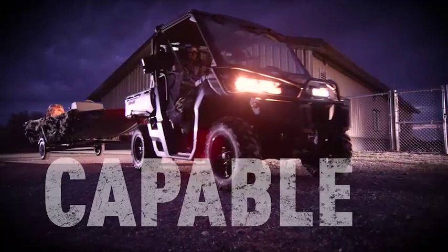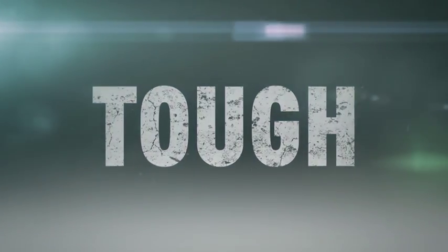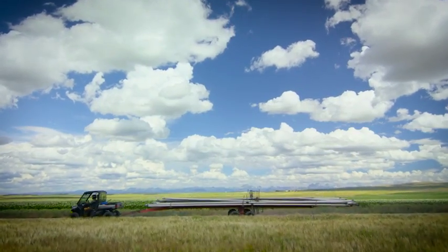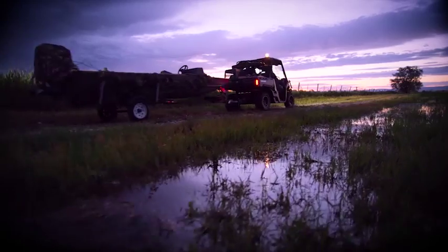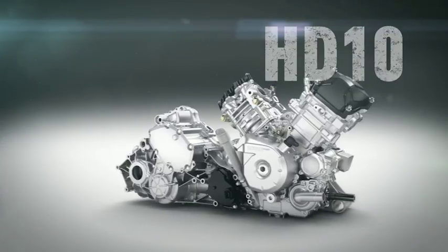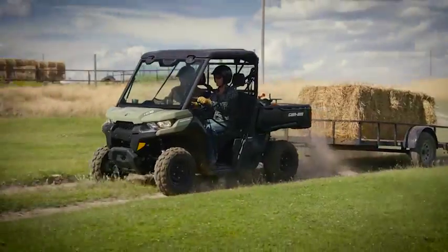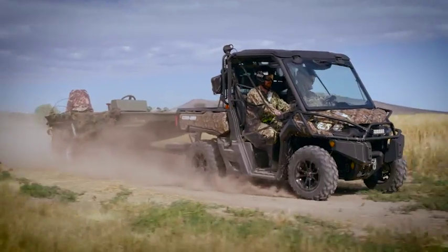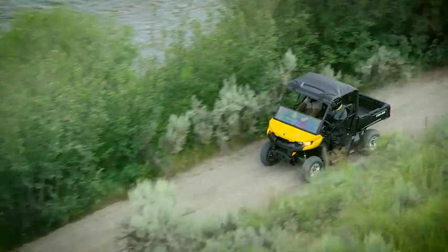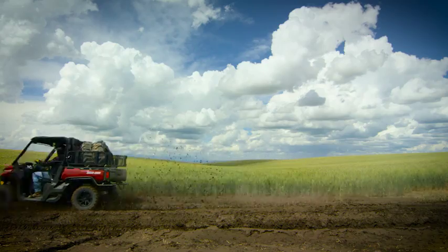Engineered to be tough and capable, all with a clever design. Leveraging years of experience in engine development, the new Defender is powered by a family of engines based on the proven Rotax V-Twin — the new HD-8 and HD-10. Whether you're work-focused or trail riding, the 50-horsepower HD-8 and 72-horsepower HD-10 engines have power you can rely on.